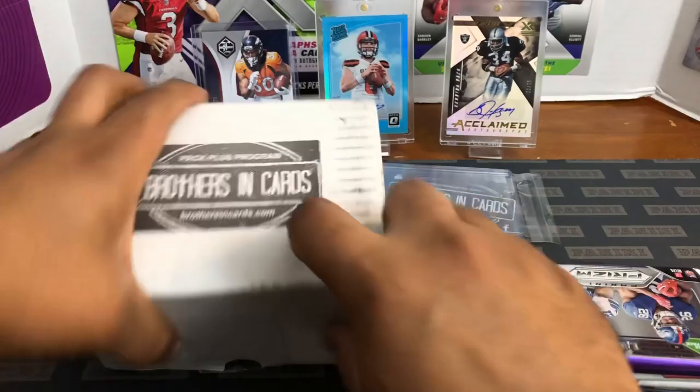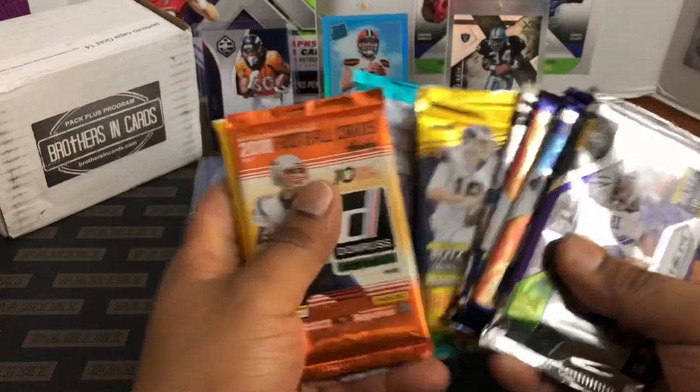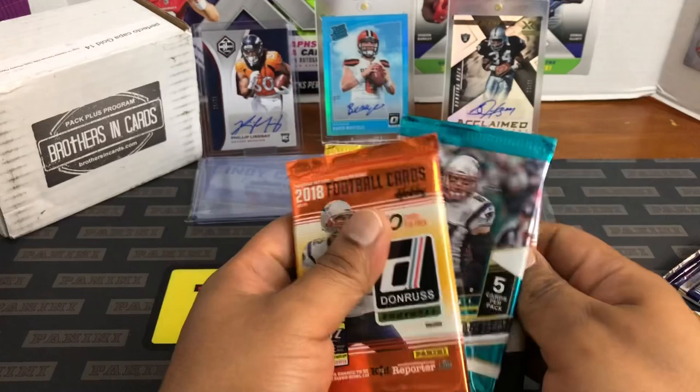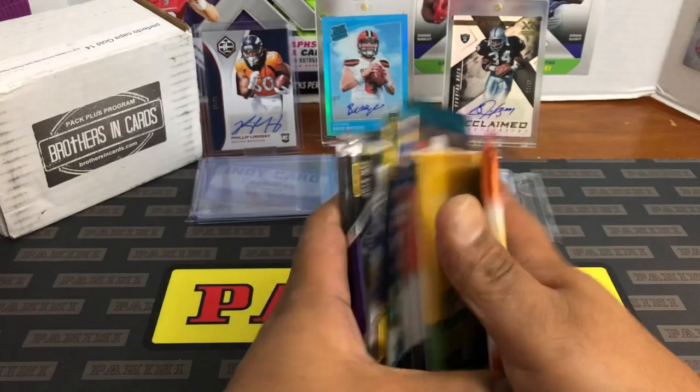Nothing opened yet. We got Classics, Donruss, Elite — two packs of Elite, not bad. We have some Optic, and then Phoenix. We'll do the two Playoffs — got a thick one and a normal one. Elite, Optic, Phoenix, and then Prism last. And like I said, they put basketball in there as well.